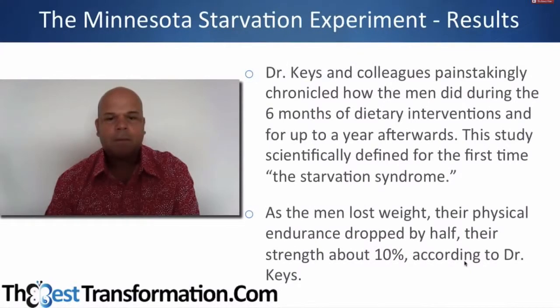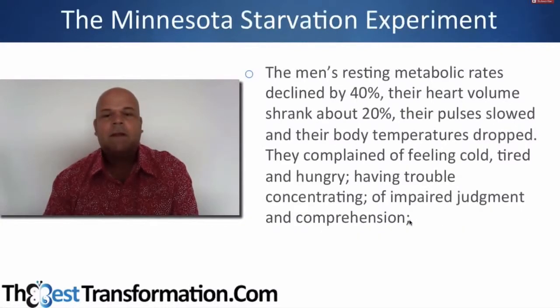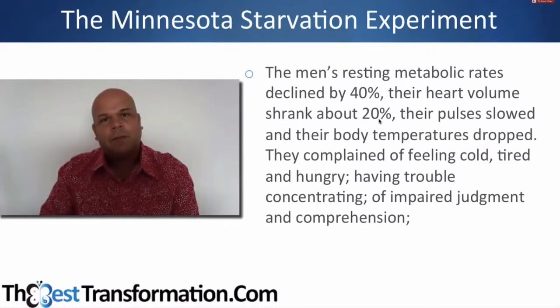The men lost 10% of their strength and their physical endurance dropped by half — so the first thing that happens is you become weak and tired, which you may have experienced on a diet. Their metabolic rates declined by 40% and their heart volume shrank by 12%. Remember, this is only over three months — how many diets have you done, and for how long?